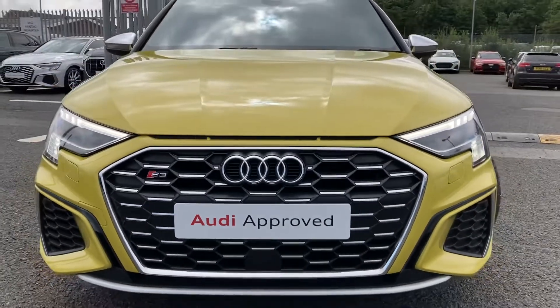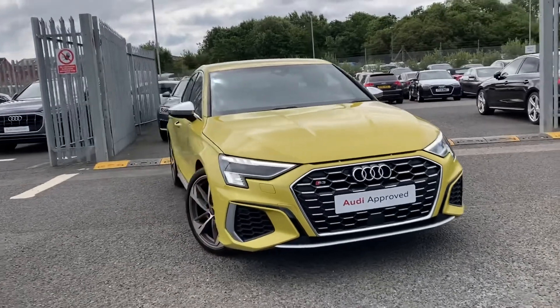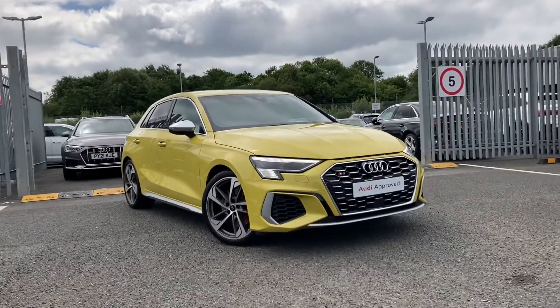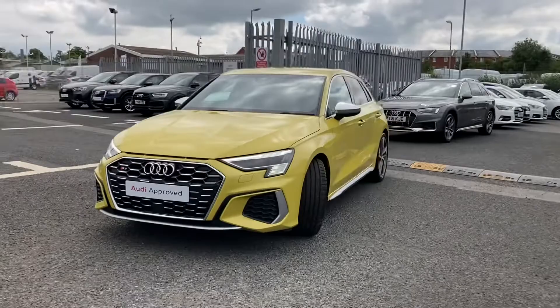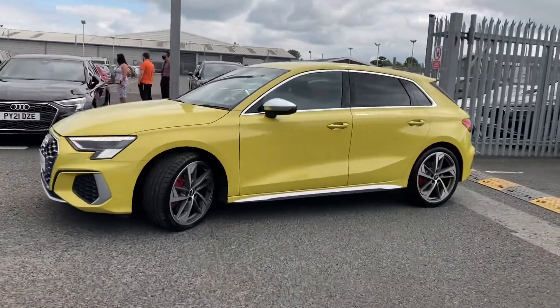Hello and welcome to Carlisle Audi. I'm going to give you a quick tour of this approved used Audi S3 Sportback finished in Python yellow. It boasts 310 PS and is a 2 litre petrol. It comes with the Audi Matrix LED headlights and a wide range of optional extras.